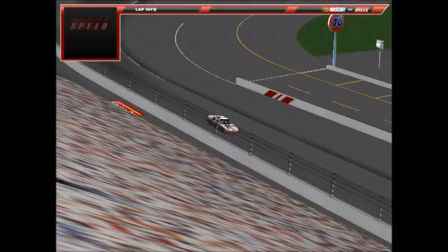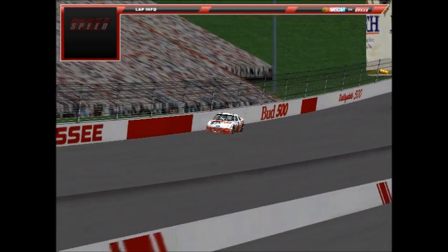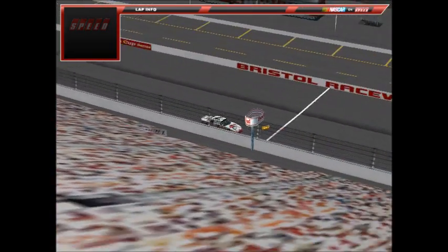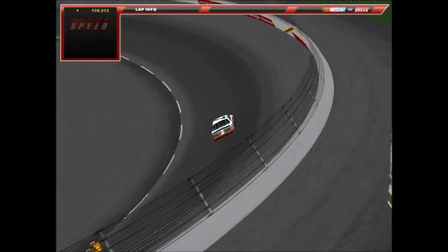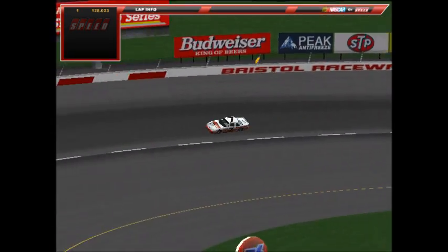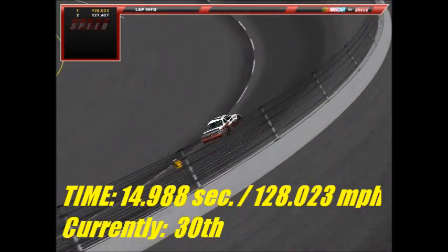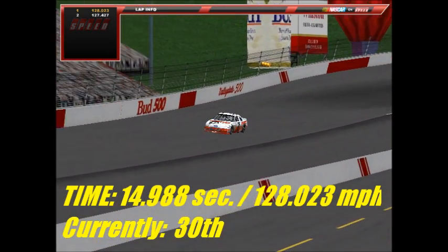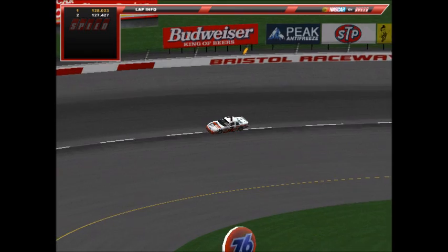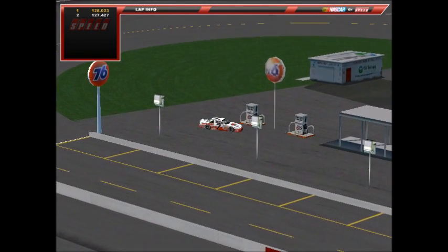Up now is car number 7, Johnny Gardner in the Hooters Ford — winner of the first race at Dover this season. The track seems to be going away somewhat here at Bristol. His first lap is a 14.988 at 128.023 mph. On the second lap he tries to improve but slows to a 15.058 at 127.427 mph. Johnny Gardner is going to be displeased — he's way back in the field and will likely start at the back of the pack.